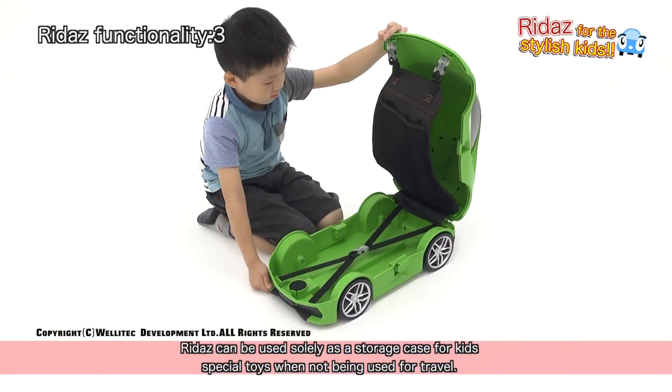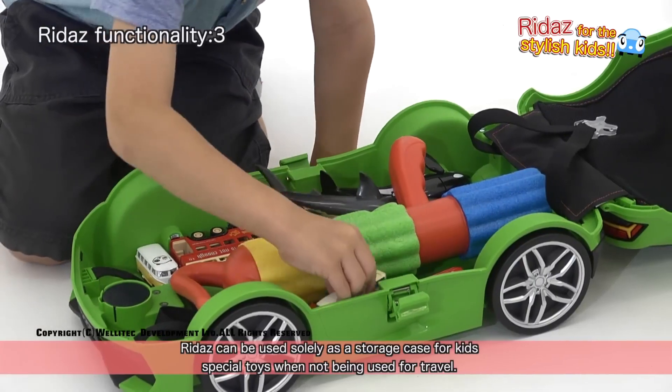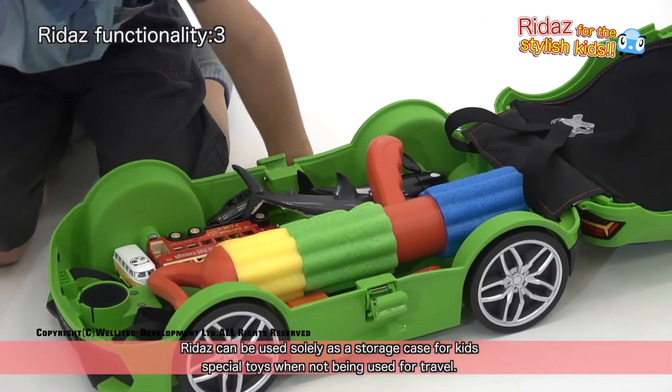RIDA's can be used solely as a storage case for kids' special toys when not being used for travel.